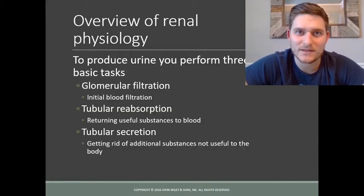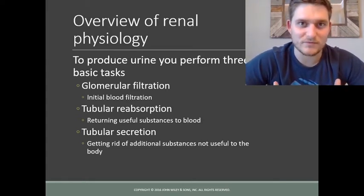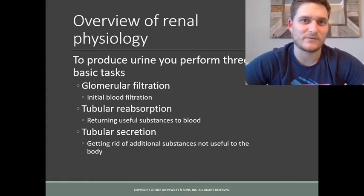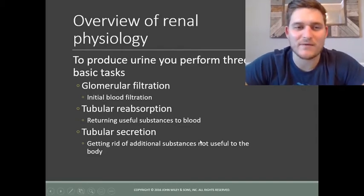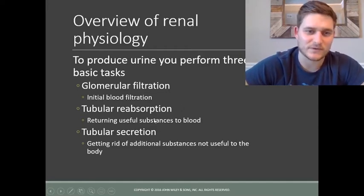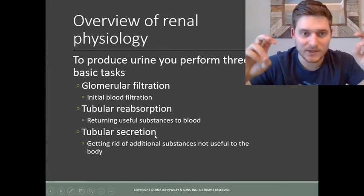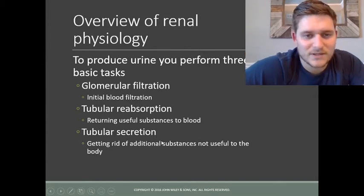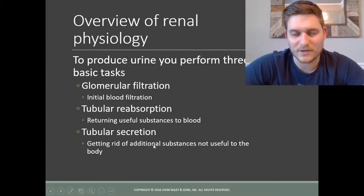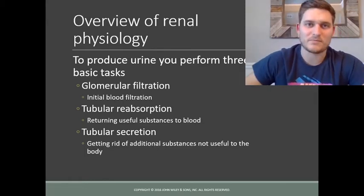The end product of filtering the blood is urine, and that process goes through a few different steps. We have the initial filtration, then a lot of those filtered products are reabsorbed, and then tubular secretion occurs — where we get rid of all the things we don't need back in the bloodstream.